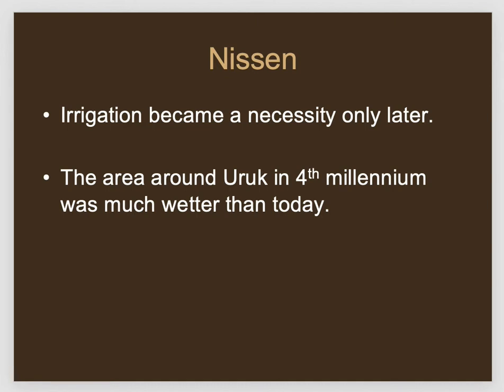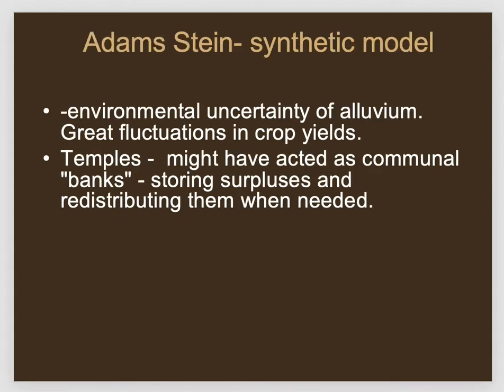The irrigation argument has another problem: climate reconstruction shows that during the Uruk period it was wetter in southern Mesopotamia than in later periods, and river levels drop in periods like the Early Dynastic. So irrigation wouldn't have been so crucial in the Uruk period anyway. Let's look at the synthetic model proposed by Gil Stein and Robert McCormick Adams. They thought the temples and the city were kind of like an adaptation to the environment — almost like evolution, where a new feature gives a selective advantage.